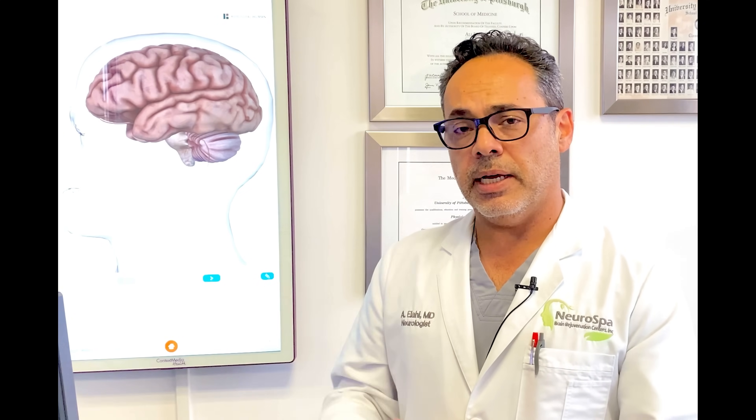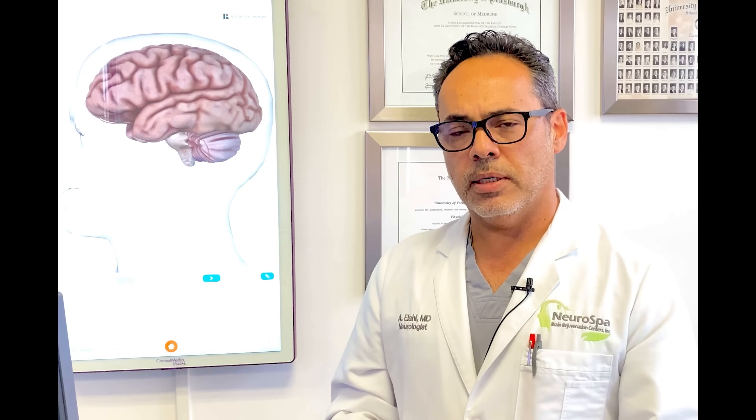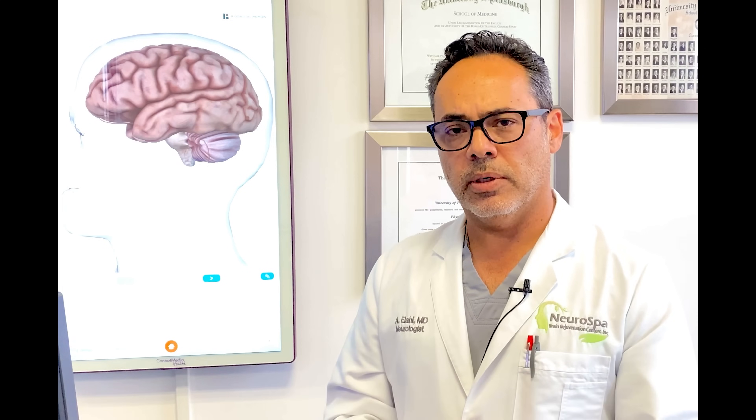We can now actually help patients improve their symptoms, not just slow down the decline. I welcome you to gain more understanding of the new advances in the treatment of cognitive impairment and dementia, some of which are available here and in many other offices around the world.